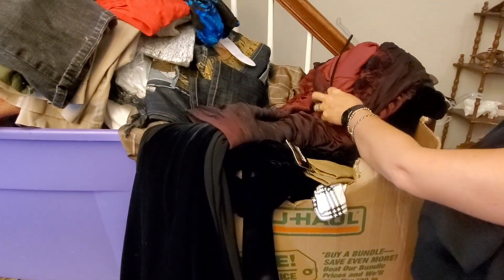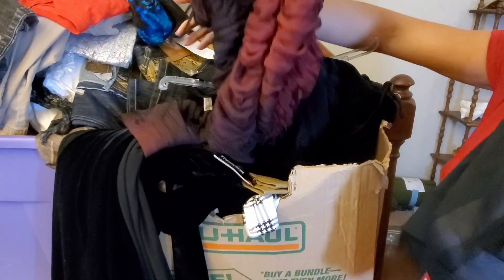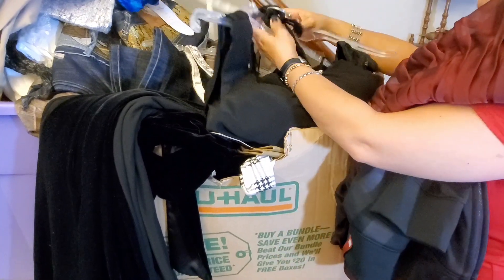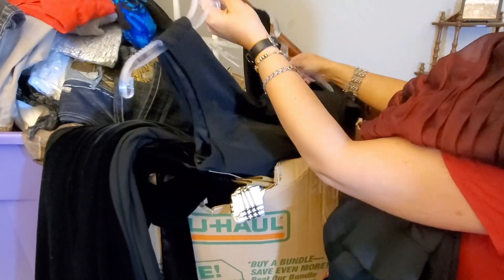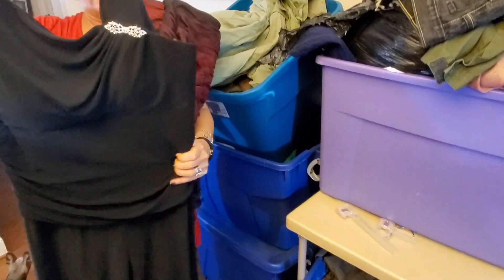This is a formal dress. This is an Adriana Papell, size 14, very dressy. We're just kind of rolling through these a little bit — I have so much to go through but I'm trying to show you some good stuff. This is another Cache dress, size 14. Oh, this is a pantsuit actually — very pretty, very dressy.